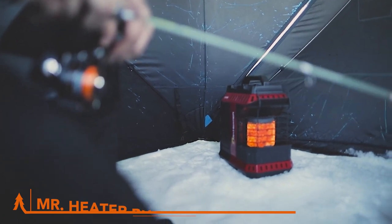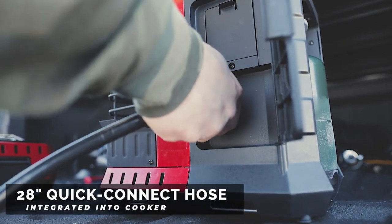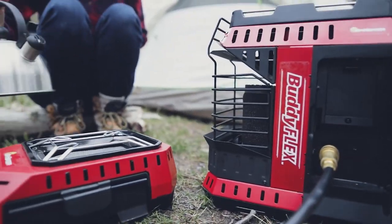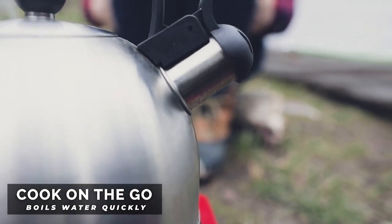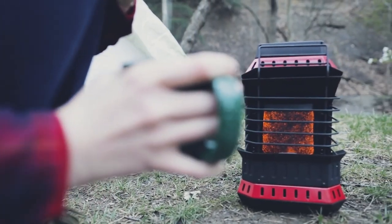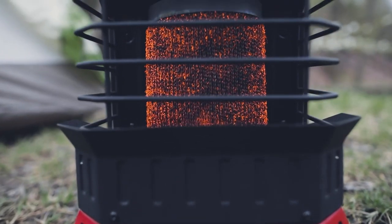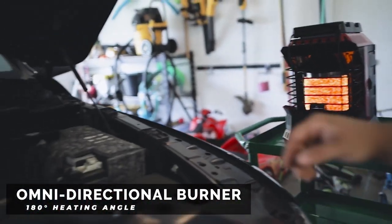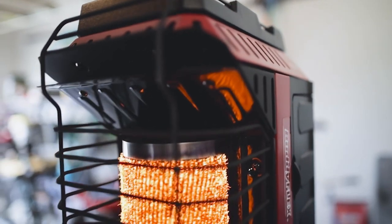Feast on winter flavors with the Mr. Heater Buddy Flex Cooker. Featuring an 8,000 BTU Infini Variable Control Cooker, this bad boy offers precise heat adjustments for your winter feasts. What sets it apart is the all-new Quick Clean Fiber Mesh Burner — cooking residue is a thing of the past, ensuring optimum performance every time you fire it up. The integrated hose storage keeps everything tidy and ready for your next gourmet adventure. At just $80, the Mr. Heater Buddy Flex Cooker will transform your winter meals into gourmet masterpieces.